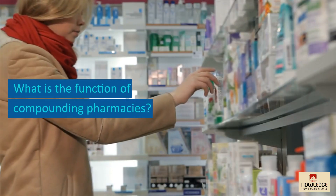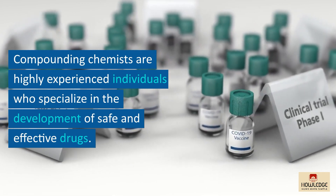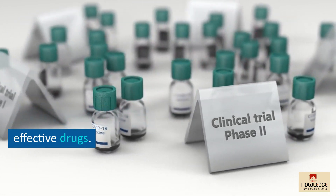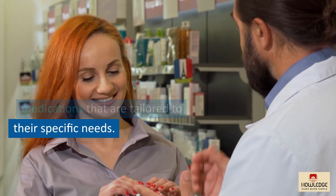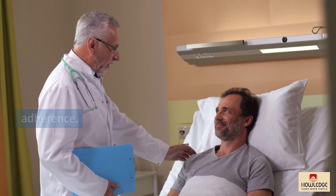What is the function of compounding pharmacies? Compounding chemists are highly experienced individuals who specialize in the development of safe and effective drugs. They can work with patients to generate medications that are tailored to their specific needs, which can help enhance patient satisfaction and treatment adherence.